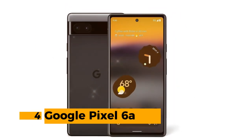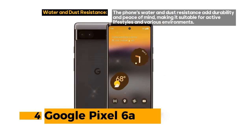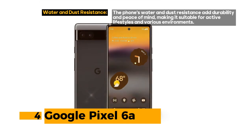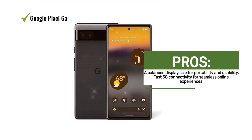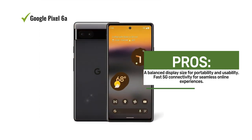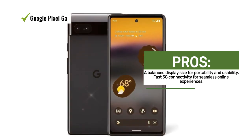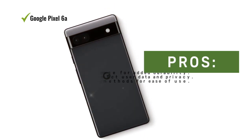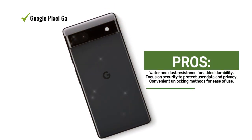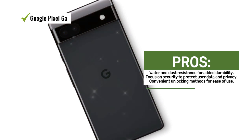Number 4: Google Pixel 6a. The Google Pixel 6a is a capable 5G Android phone that offers a range of features in a compact and convenient package. With its 6.13-inch display, you get a good balance between screen size and device portability. The device takes full advantage of fast 5G cellular technology, ensuring speedy connectivity for all your online activities. The camera system features a 12MP setup that is more than capable of capturing sharp and detailed photos. One of the standout features is the phone's water and dust resistance, providing peace of mind when using it in various environments.